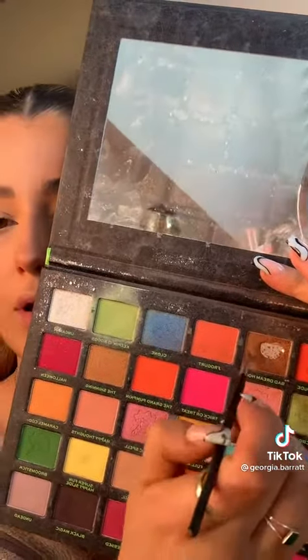For the actual freckles, I'm going to take a dull brown eyeshadow and just pat them in. You can't see them too well on camera but I'm just patting them out, adding a few more on the nose.